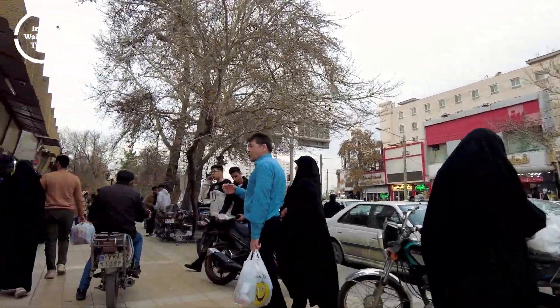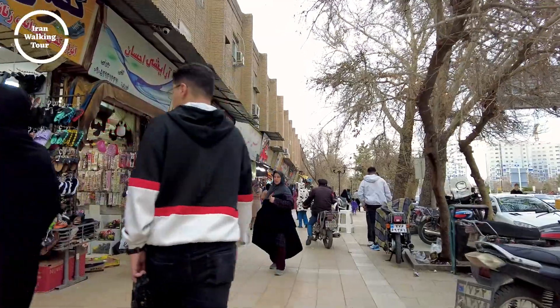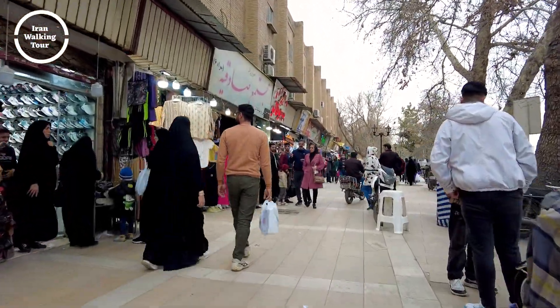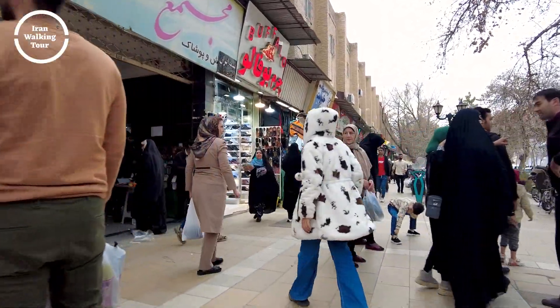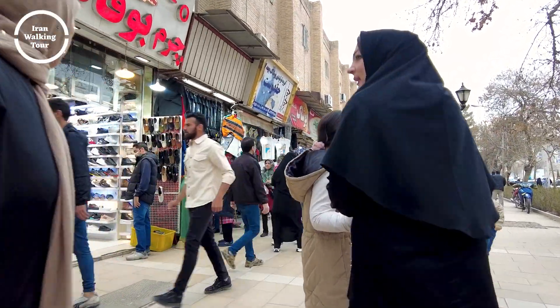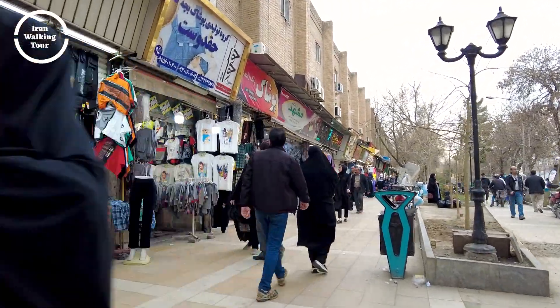Hello everyone. Welcome back to another exciting video on Iran walking tour. Today, we are going to explore the beautiful streets of Iran and immerse ourselves in the rich culture and history of this amazing city. So sit back, relax, and enjoy the journey with us as we uncover the hidden gems of Iran. Don't forget to like, share, and subscribe for more captivating content. Let's get started.